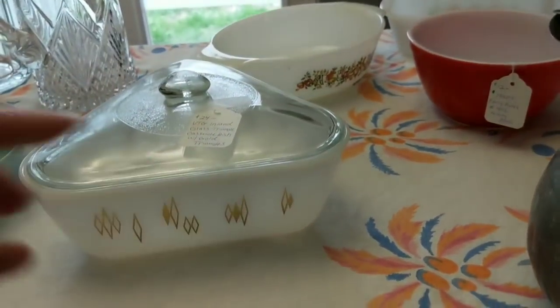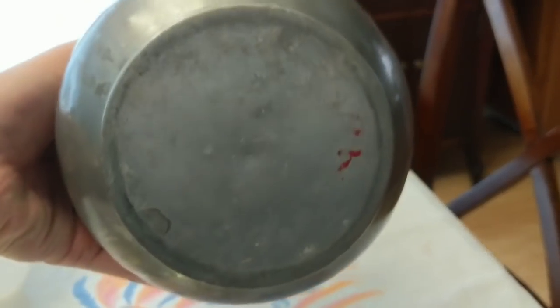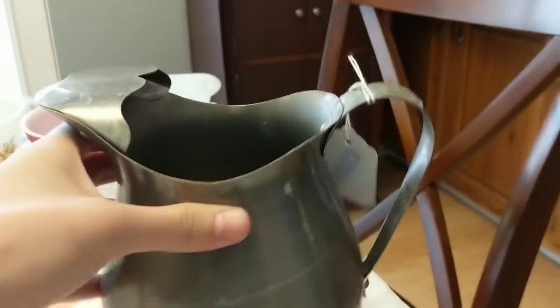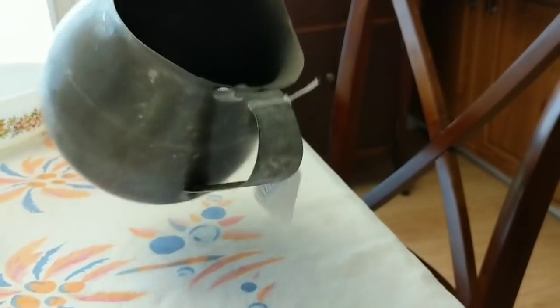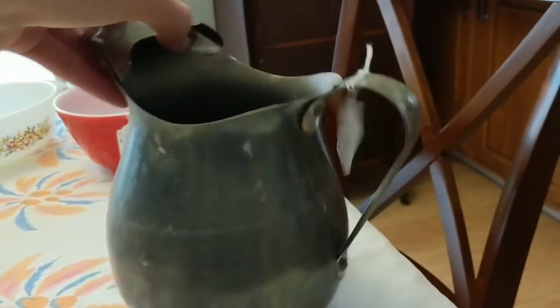I got this really cool pitcher — aluminum, says 'pure aluminum made in USA' on the bottom. It keeps ice from falling in. It's in very nice shape and I'll try to sell it for $15 in the booth. It's pretty lightweight, and I'm not sure I have a box big enough to ship it first class, so I'll try to sell it locally first.